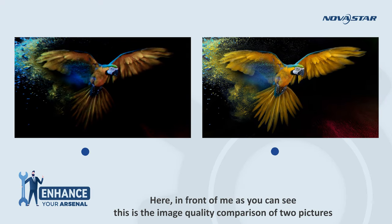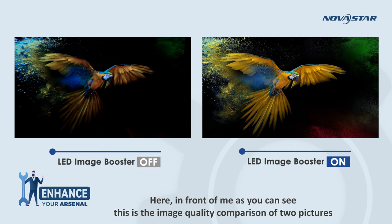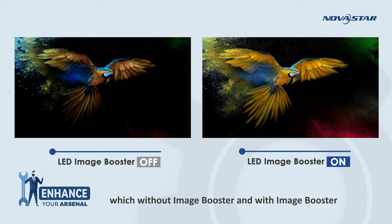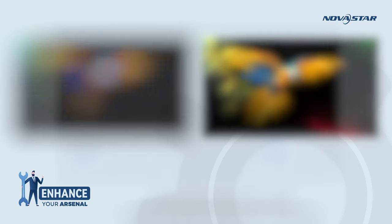Here in front of me, as you can see, this is the image quality comparison of two pictures — one without Image Booster and one with Image Booster. LED Image Booster improves image quality through the optimization of every pixel.